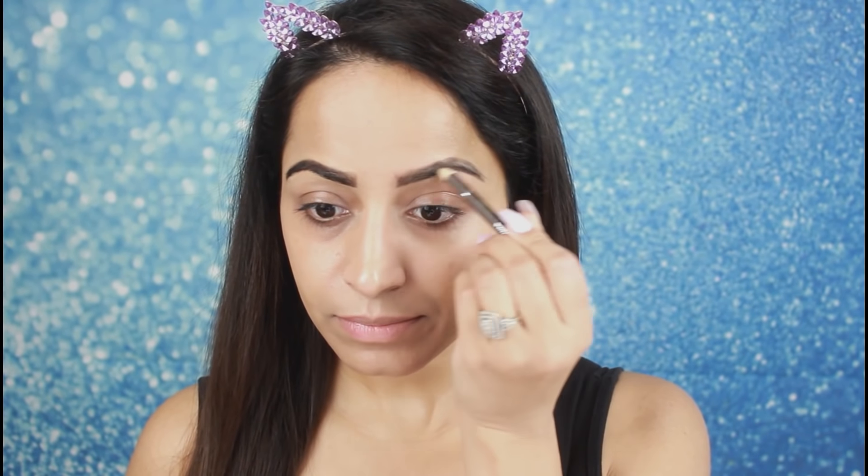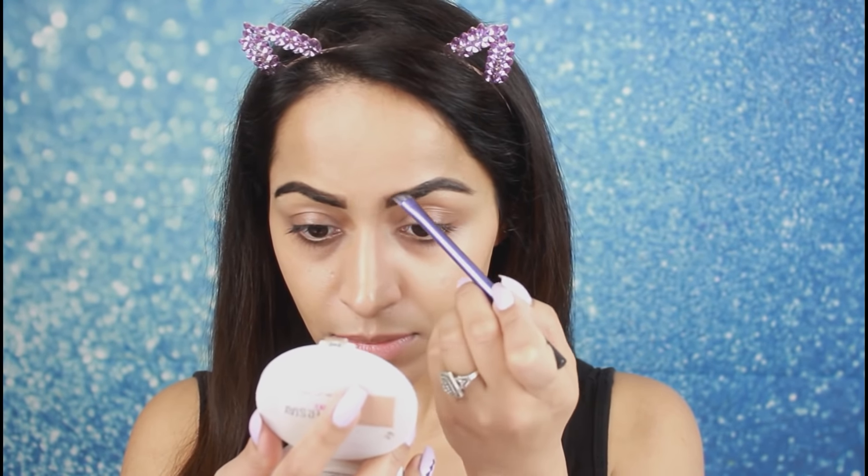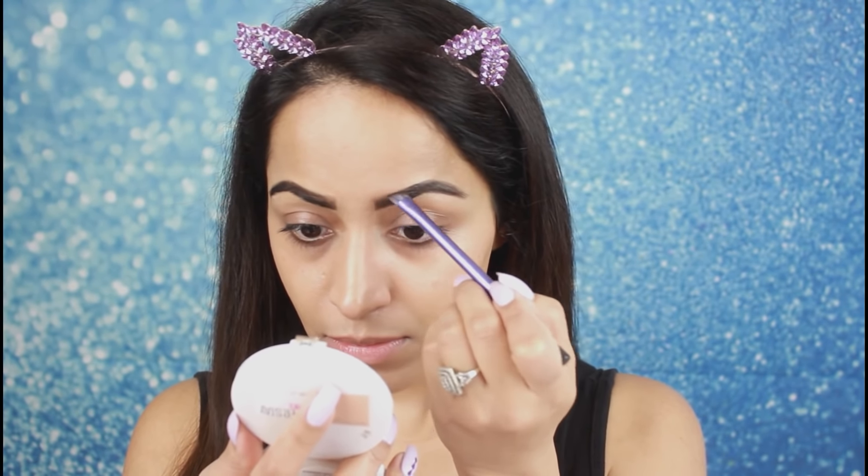I will fill my brows in any empty spots, making them darker. Then I will set my brows.